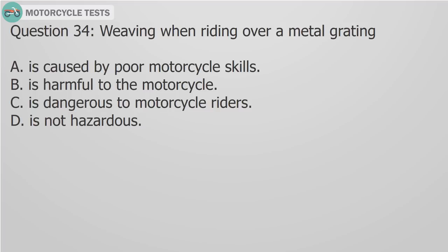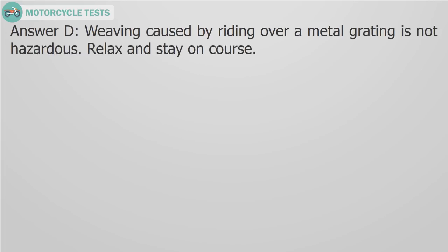Question 34: Weaving when riding over a metal grating A) Is caused by poor motorcycle skills, B) Is harmful to the motorcycle, C) Is dangerous to motorcycle riders, D) Is not hazardous. Answer D: Weaving caused by riding over a metal grating is not hazardous. Relax and stay on course.